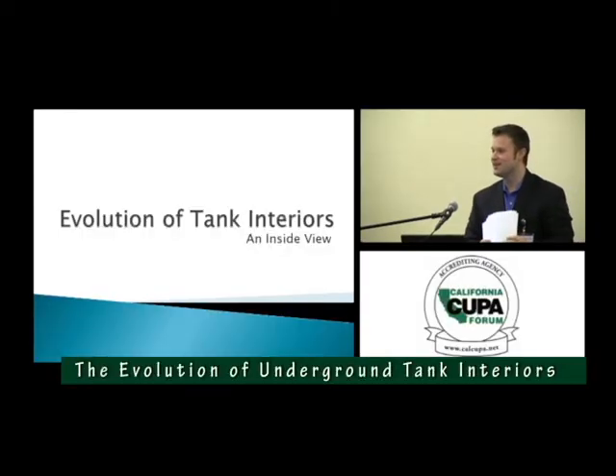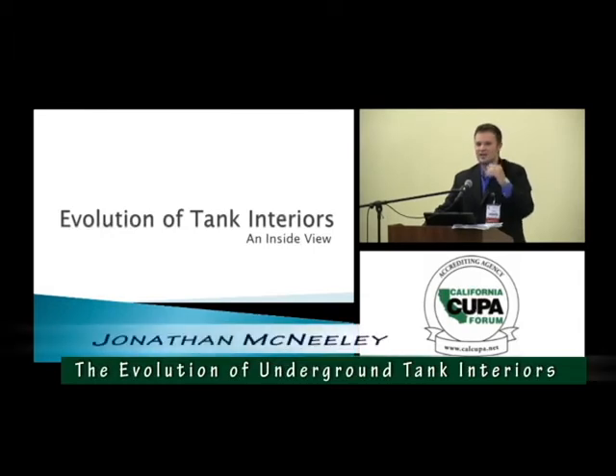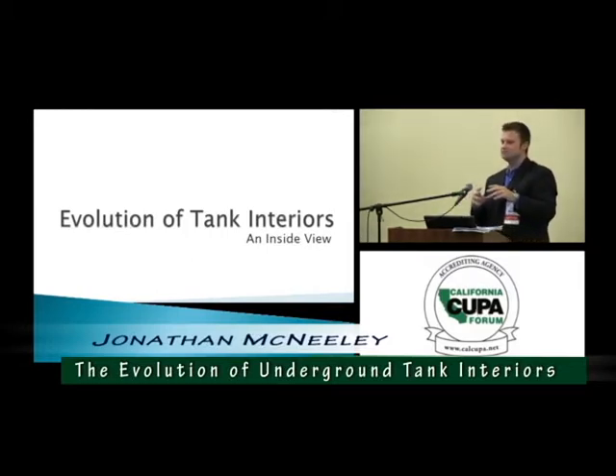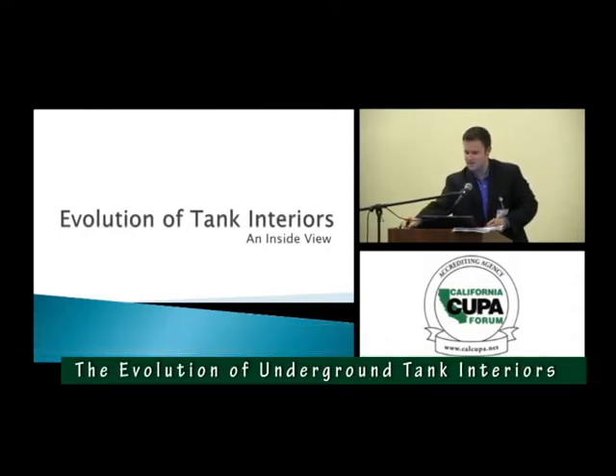Thank you all so much for being here — you are the faithful few. I'm Jonathan, and I have the unique opportunity to see the inside of all these tanks that you regulate. They asked us to give you the evolution of tanks from its inception until today, and that's really a daunting task, but we're trying our best to do that.